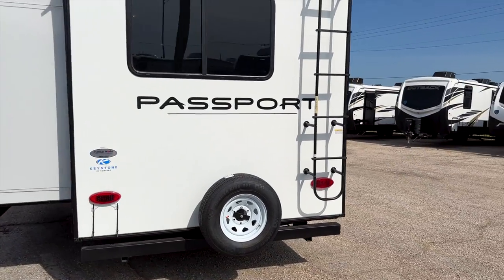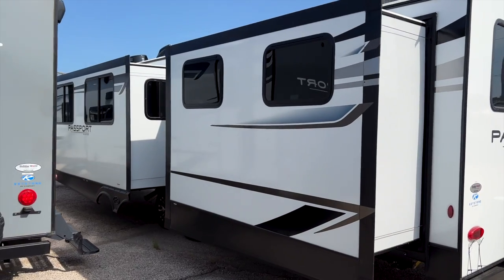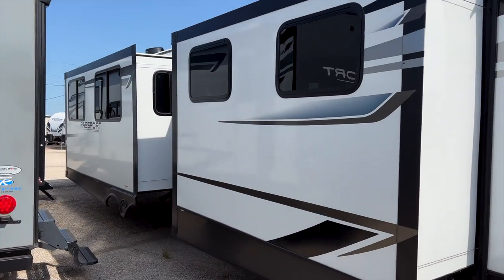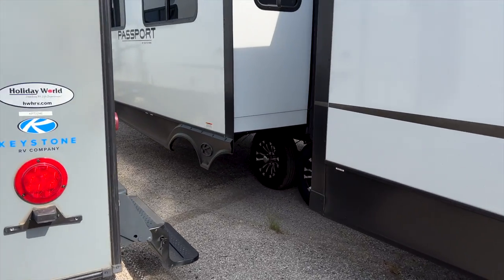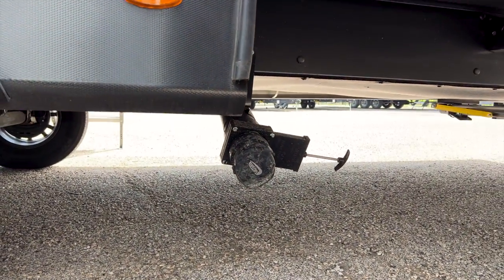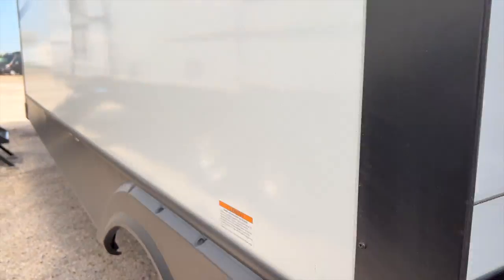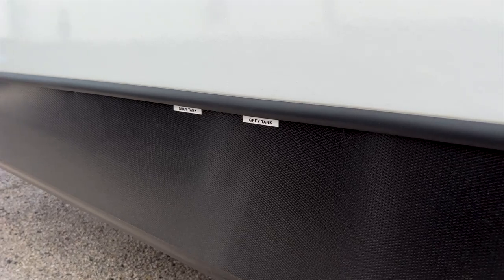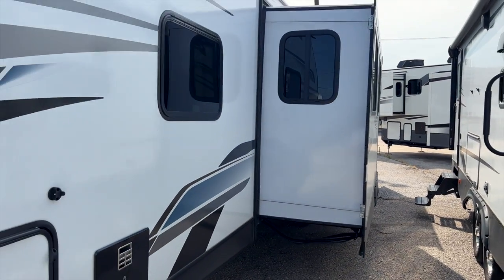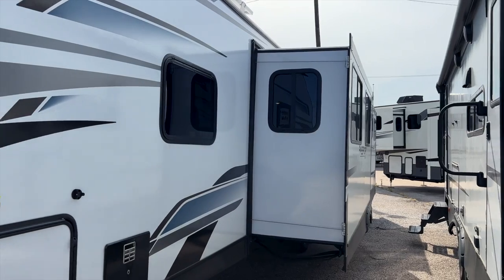You have LED tail lights and it is backup camera ready — prepped for installation. Look at how big the slide-out is in the bunk room — that tells you something special is going on back there. There's also a living room slide. For dump locations, you have a black tank dump valve and two gray tank dump valves relatively close to one another. The cable-driven slide-outs push and pull from all four corners evenly, so the slide goes in and out straight each time without damaging the floor.